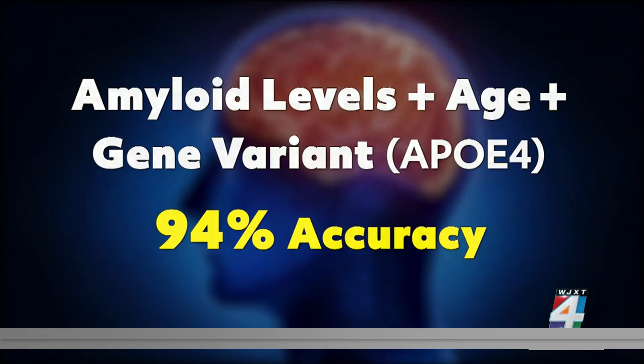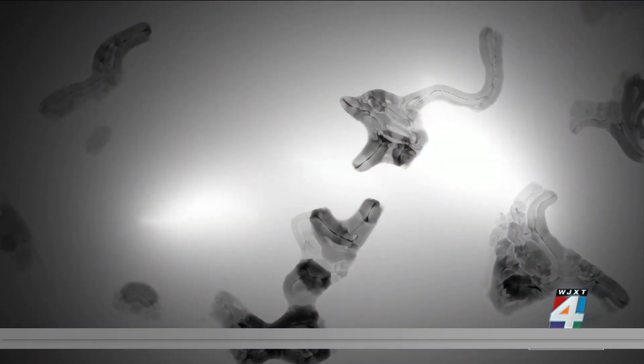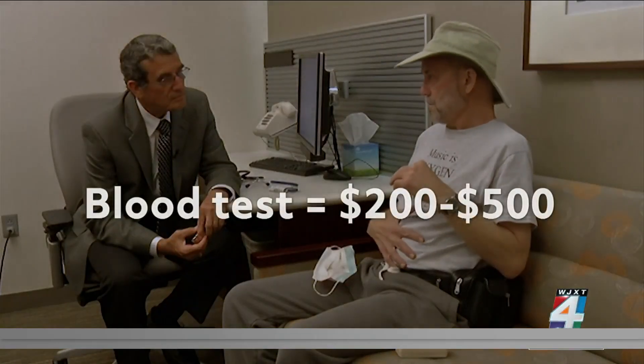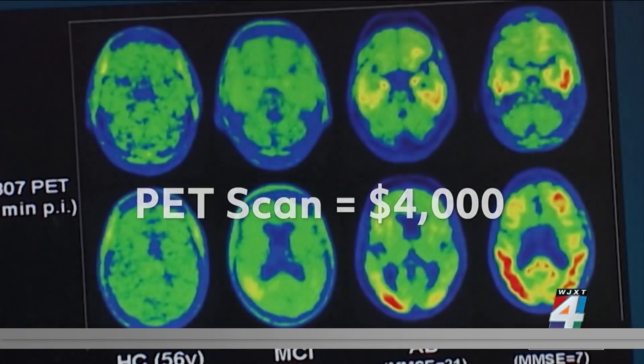They are now working to create a blood test to determine the presence of tangles that occur after Alzheimer's symptoms appear. So when people do have subtle memory problems, we can tell whether it is really due to Alzheimer's disease or is it likely due to some other cause. These simple blood tests could be available during a regular doctor's visit within two years, bypassing the need for expensive tests and procedures.